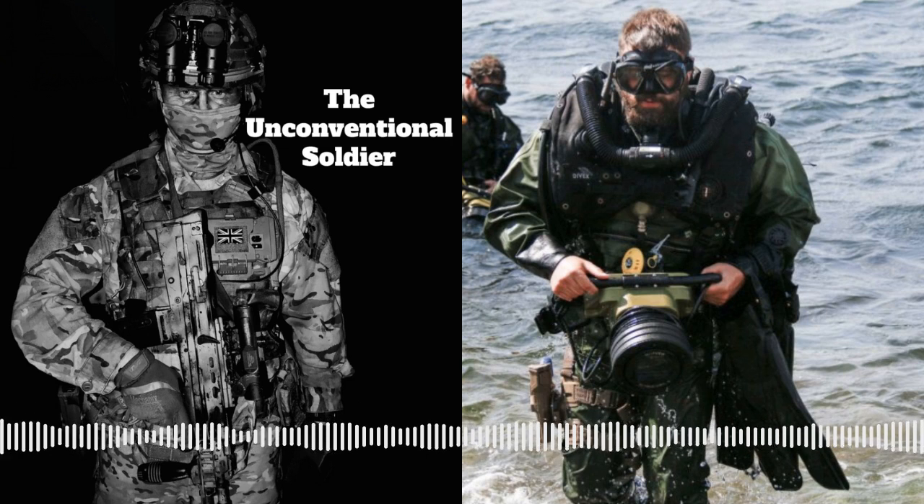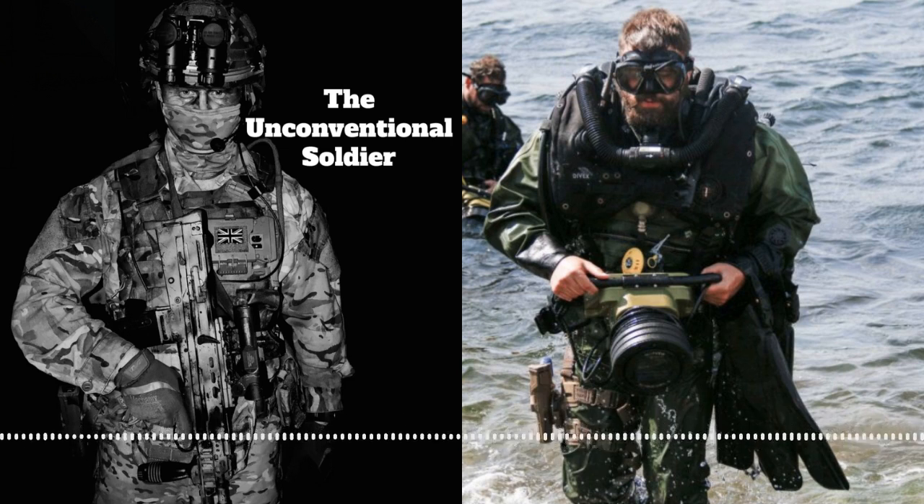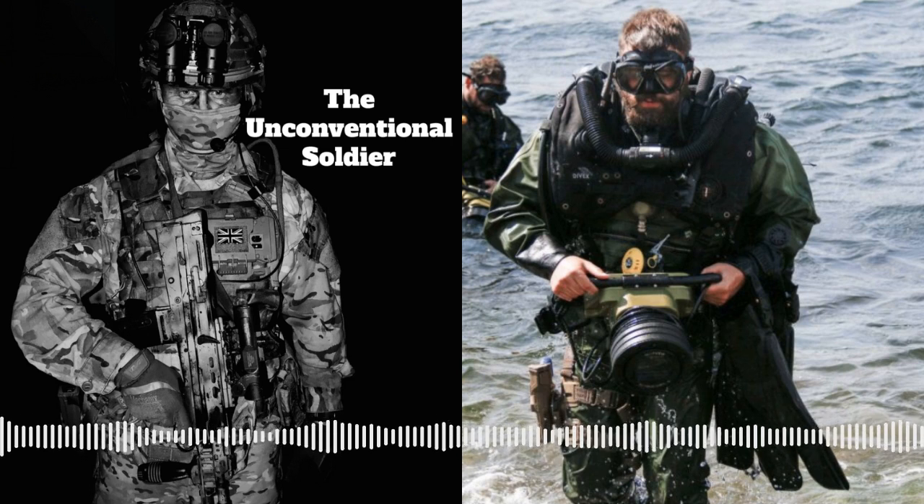The Unconventional Soldier, a military podcast brought to you by two British Army veterans in association with ISAR.com.